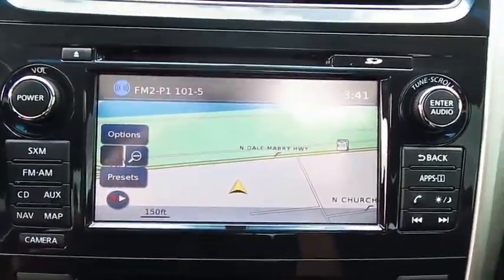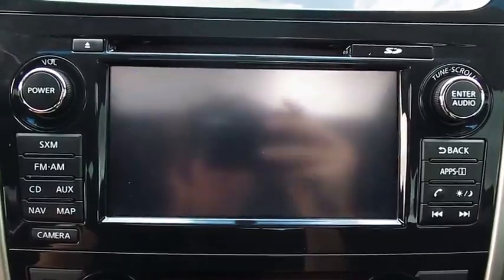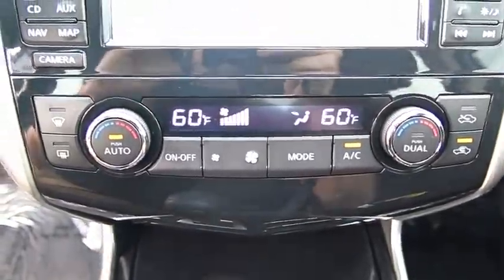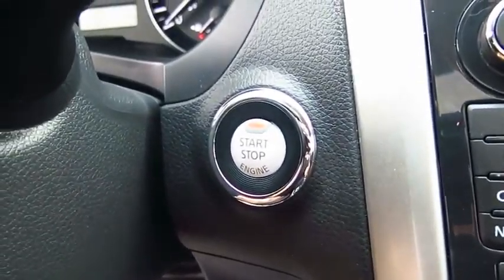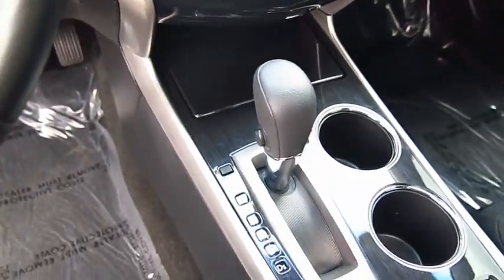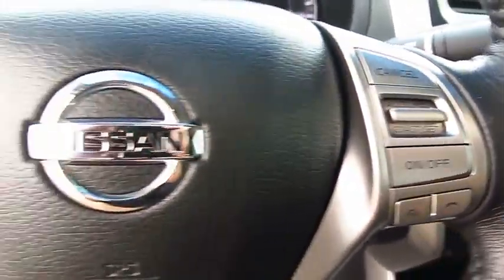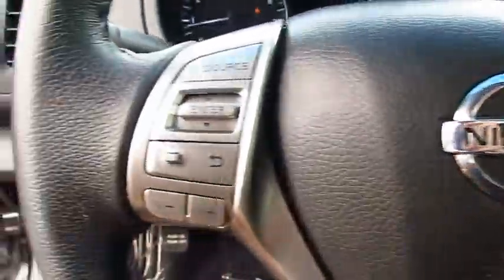This vehicle has less than 30,000 miles. Here are some of this vehicle's great options: traction control, navigation system, anti-lock braking system, moonroof, Bluetooth wireless data link for hands-free phone, air conditioning, front power steering, aluminum wheels, and cruise control.